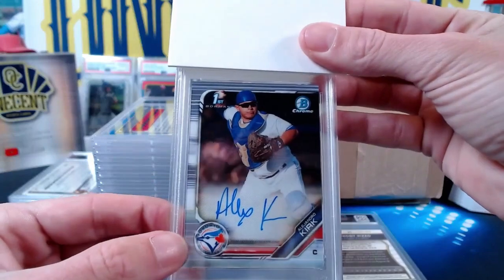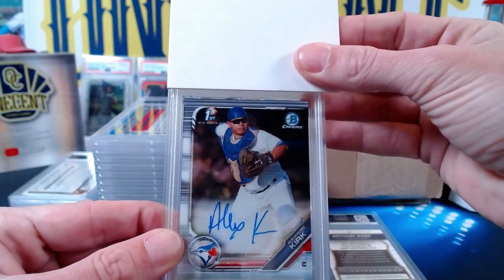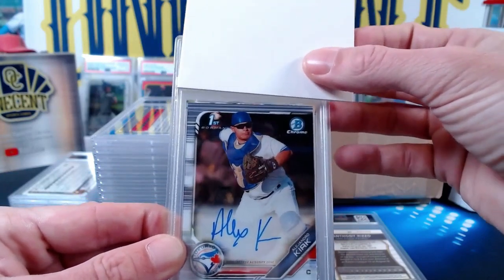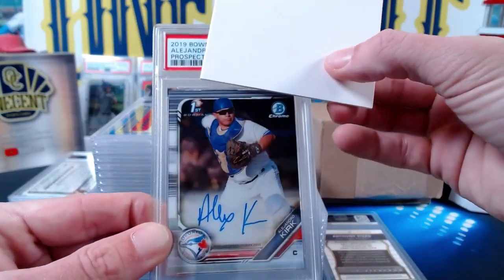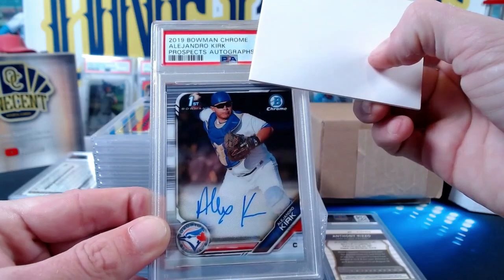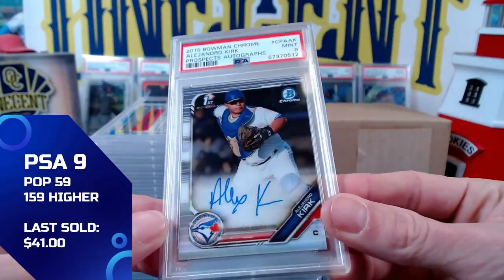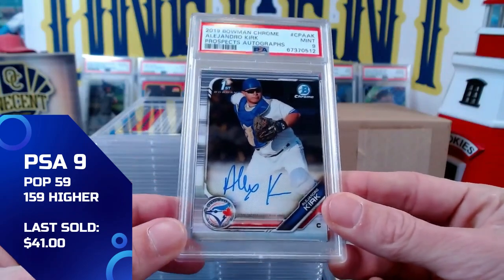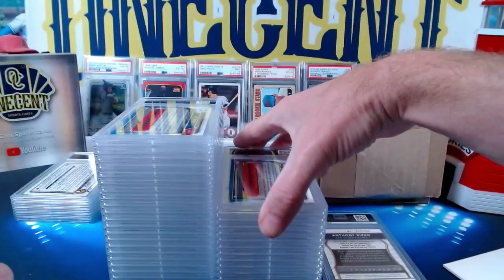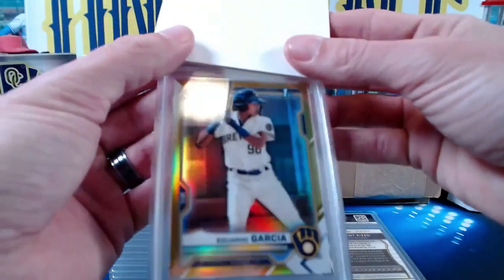The next one is one of mine — an Alejandro Kirk first Bowman autograph from 2019. He had a pretty good season as a catcher, really coming into his own. I figured at $18, why not? The 2022 autograph gets a Mint 9 — not quite sure why, this card did sit in my autograph pile for a while so there might be some surface issues, but we'll take it.